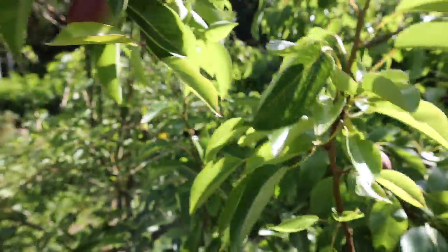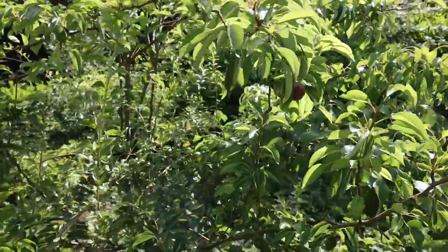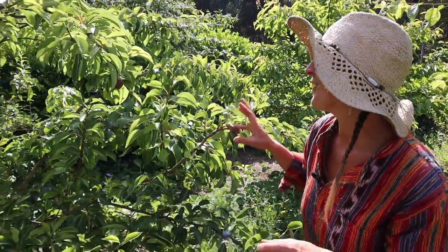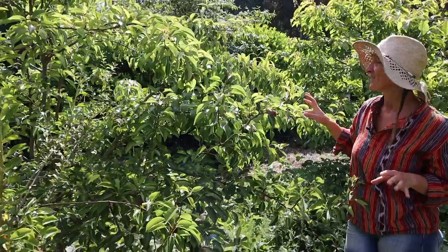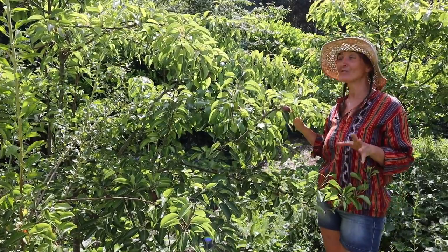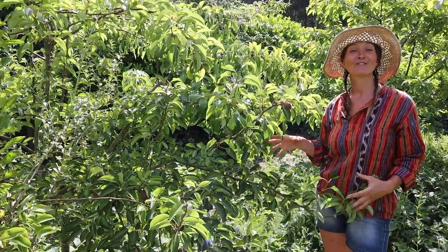Our family pear tree is doing really well this year. It's looking really healthy and it's got quite a lot of fruit dotted around on it. The beauty of this tree is that it's got three different varieties of pears all on one tree.